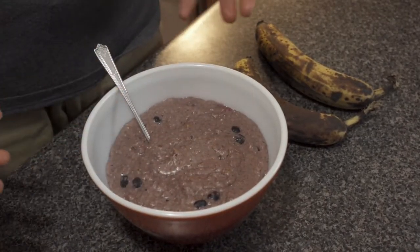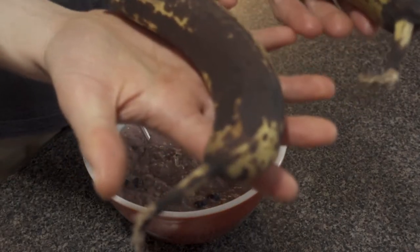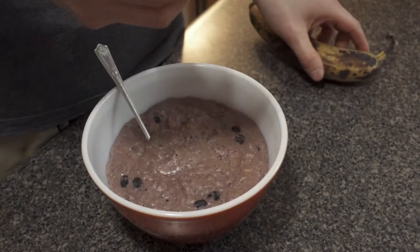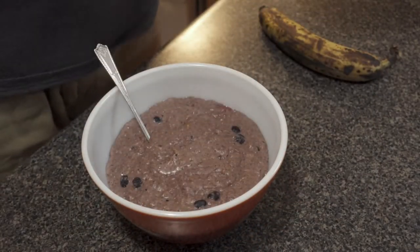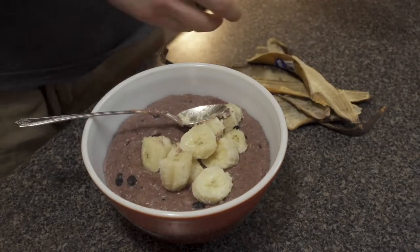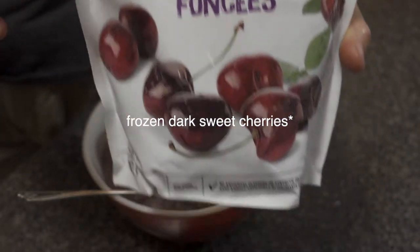This is what the oats look like when they're finished, and now I'm going to be adding some toppings. I have here two perfectly ripe bananas — I don't care what anybody says, this is perfectly ripe — and I'm going to be peeling these and adding them to the top.